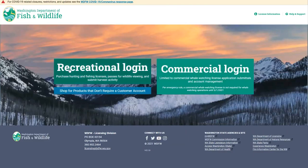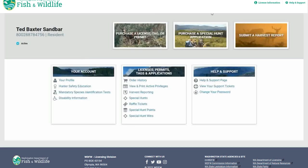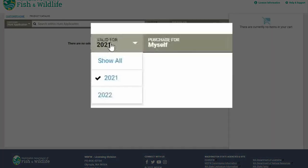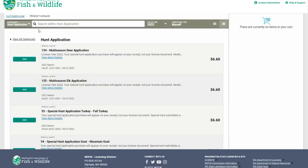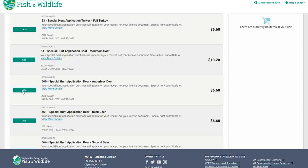Hunters are awarded special hunt permits via a drawing process. To enter the special hunt drawing, follow these steps. First, go to Recreational Login and log into your profile. Once you're logged in, go to the Purchase a Special Hunt Application tile and select. You'll also need to make sure that you're selecting hunting year 2022. Now scroll down to the Special Hunt Application or applications you wish to select.